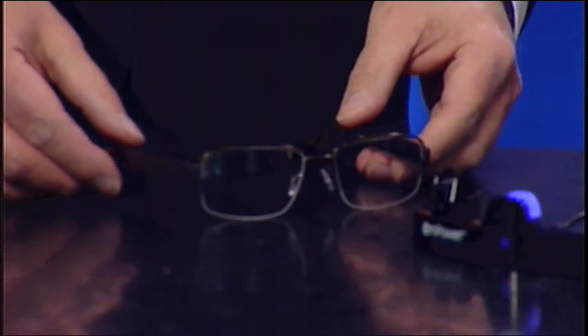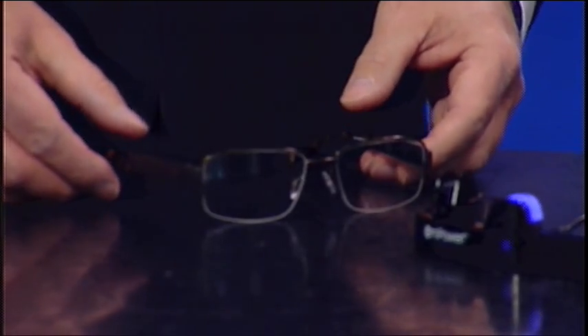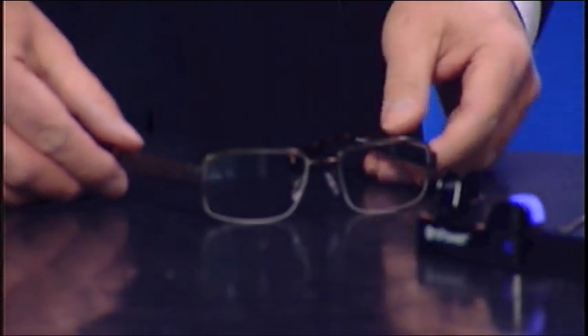So what do we have here? This is called Empower — these are the world's first electronic eyeglasses. If I take the glasses off here, they are in sleep mode. Turn them over and you'll notice that a green light starts flashing. The glasses are charged just like your cell phone every evening when you take them off, and embedded within the lenses are liquid crystals, much like the liquid crystals in a television set.